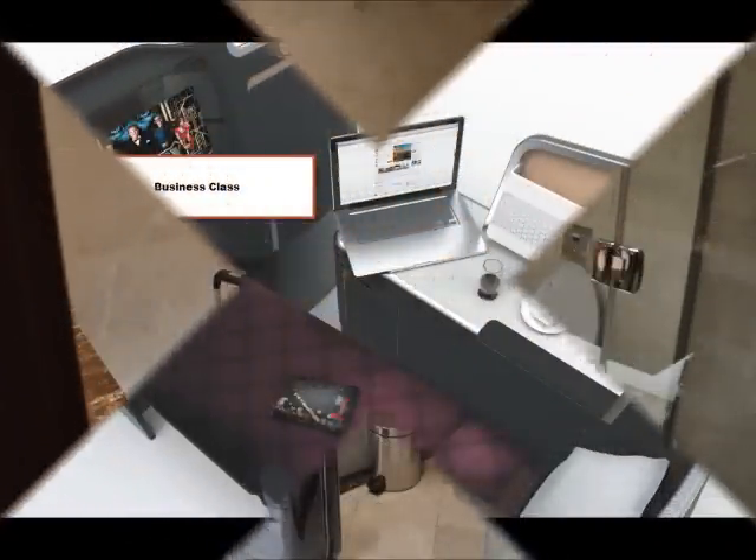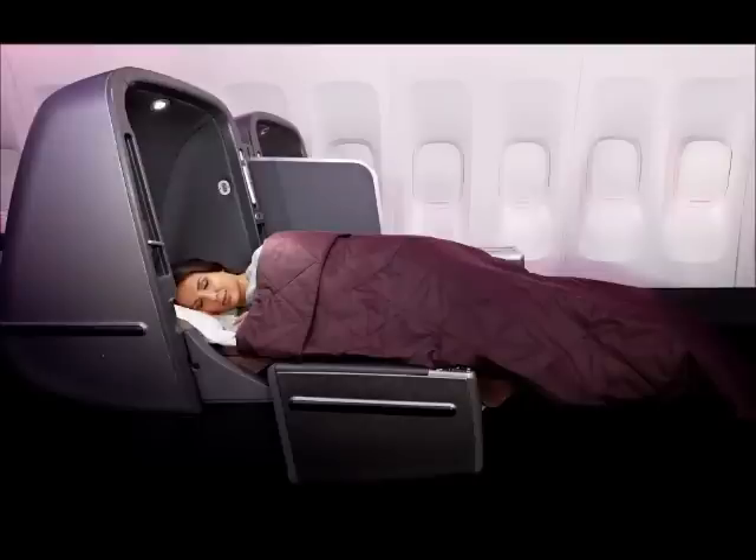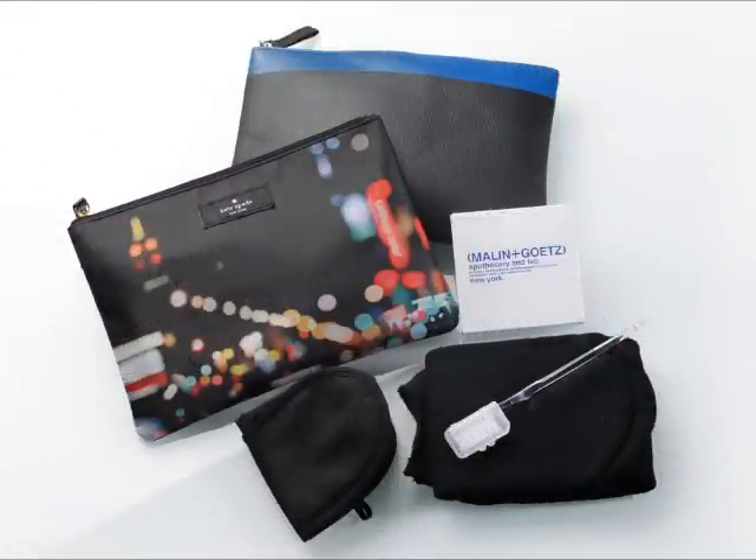Here we see the Business Class seat which has a lot of storage space and unique massage options. And when you're ready to sleep, you can convert your sky bed to a fully flat bed. Business travelers receive an exclusive Kate and Jack Spade amenity kit.